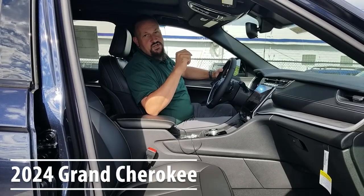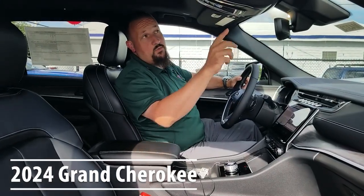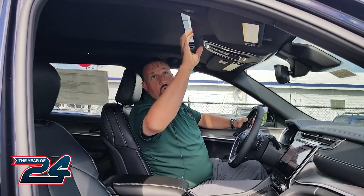Hey everybody, Joe here with Station Chrysler Jeep, inside of a 2024 Grand Cherokee to show you one of my favorite features: the full panoramic sunroof. With just the push of a button, this whole sunscreen opens right up and you have access to this beautiful roof.